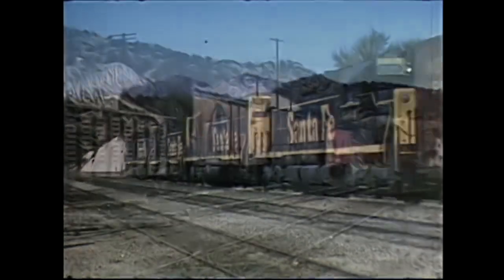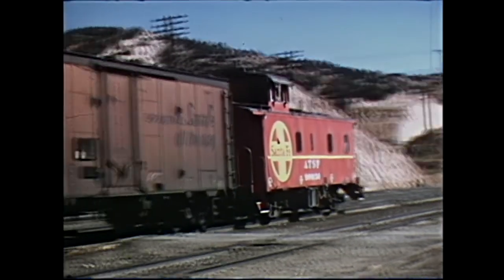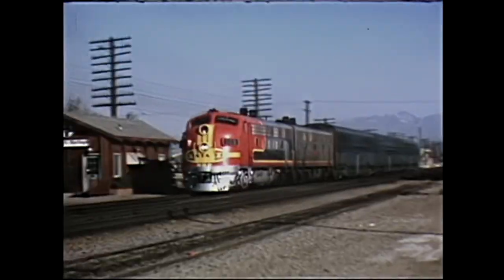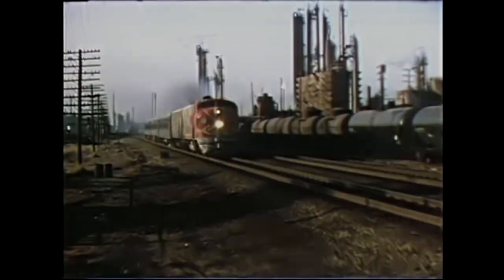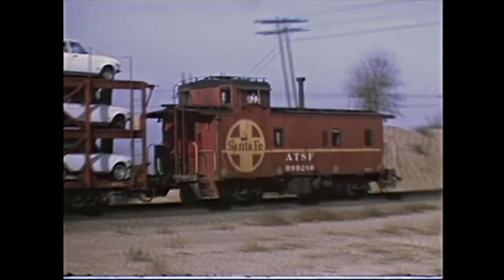The Santa Fe passenger trains of yesterday will show a railroad committed to a high level of service to the end of operation in 1971. And we bring back those Santa Fe cabooses on a great mix of freight trains before containerization took over.